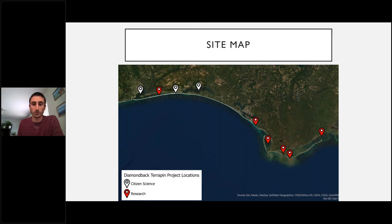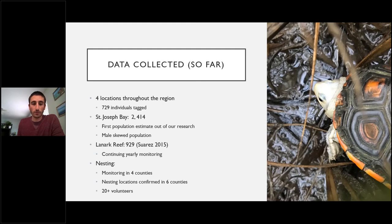So far, at four locations we've gotten hands-on and tagged individuals — 729 individuals marked since 2017. Our first population estimate from St. Joseph Bay puts the population at around 2,414 individuals, and preliminary data suggest the population may be skewed towards males.